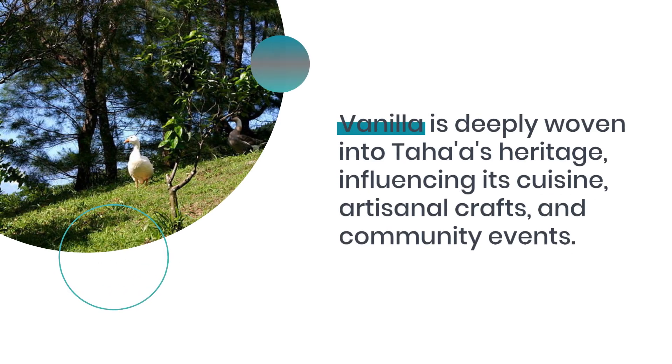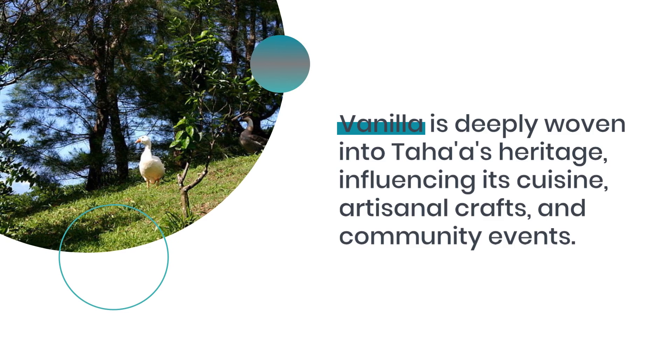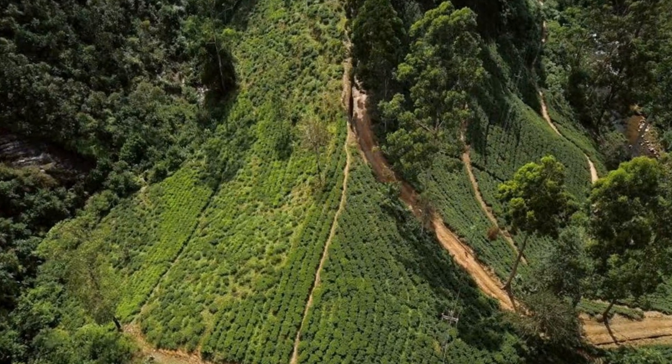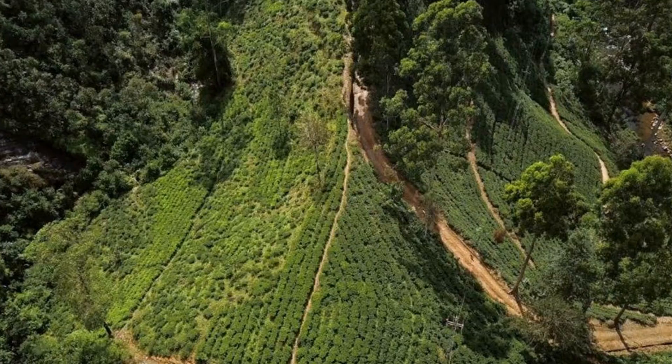Vanilla is deeply woven into Taha'a's heritage, influencing its cuisine, artisanal crafts, and community events. It's a symbol of identity, with the entire community participating in the vanilla harvest, reinforcing social bonds and celebrating this cherished part of their culture.